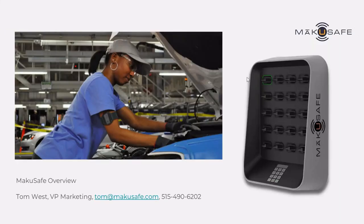Hello, and thanks for your interest in Make You Safe. I'm Tom, and I wanted to give a very brief overview of Make You Safe's technology and how Make You Safe works. Hopefully that'll answer some of your questions. So let's dig right in.